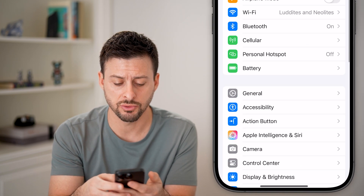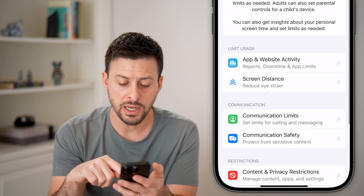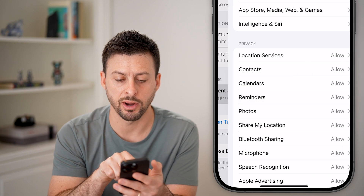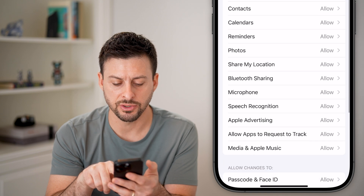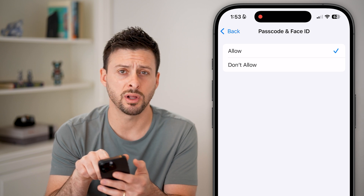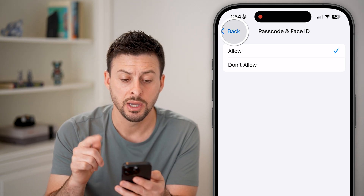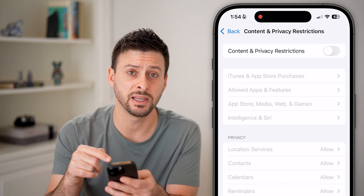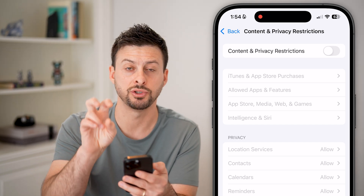The first thing we'll do is scroll down until we get to Screen Time and tap on that. We need to make sure Screen Time isn't limiting you, so tap on Content and Privacy Restrictions. Scroll down to Passcode and Face ID — if this is switched to 'Don't Allow,' it will prevent you from changing anything in that passcode. You can also just turn this feature off completely if you don't want to restrict your iPhone.